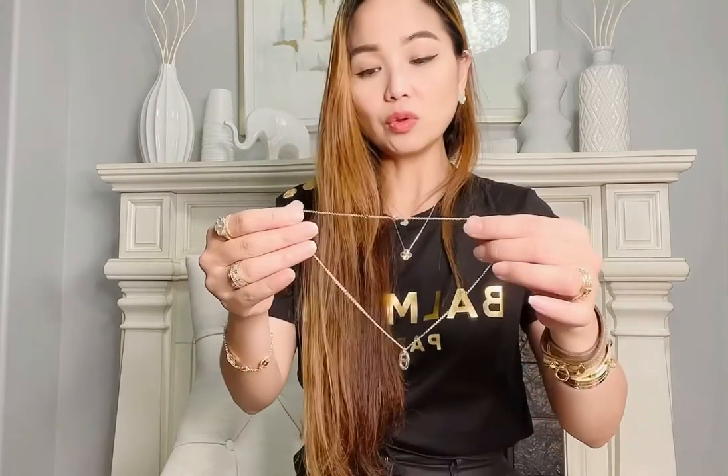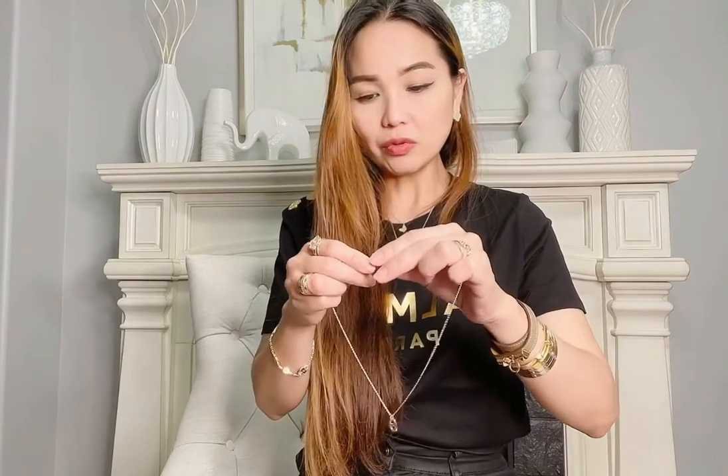This one is in rose gold and the chain is adjustable from 15 to 16 inches. I did like that the rose gold is not too pink — it's very subtle. Let me try it on real quick to show you. It looks like that — actually looks good stacked with my current necklace. Another unplanned purchase, but I'm very happy with it!